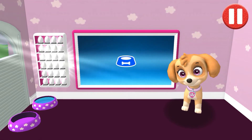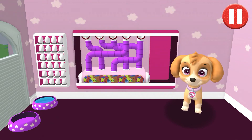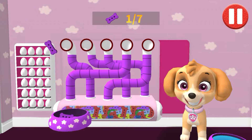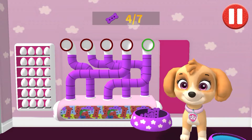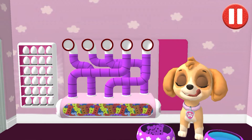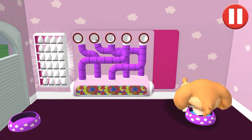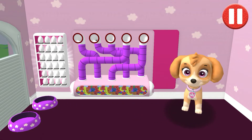Tap the blue picture of the dog bowl to feed the pup. A healthy breakfast will help me feel ready for the day. Use your finger to drag the dog bowl from left to right to catch the falling pup treats. The bowl is full. Time for breakfast. That was yummy.